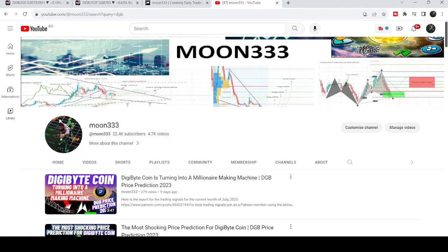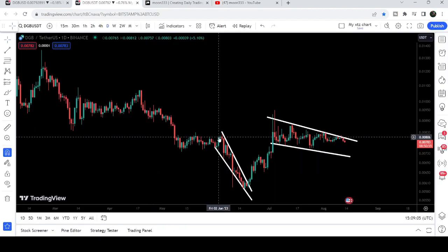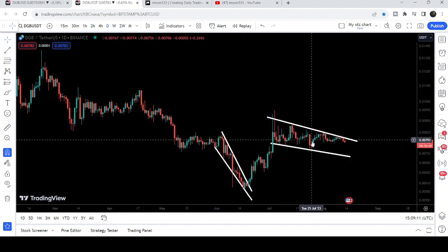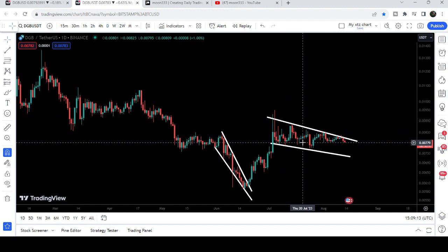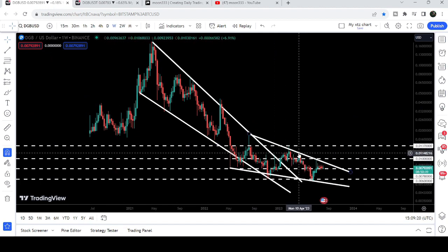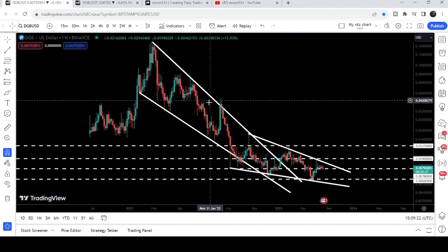Hey friends, this is Atik Hope. Welcome to the new update on DigiByte coin. In my earlier video I was showing you on the daily time frame chart that DigiByte coin, after breaking out a previous falling wedge pattern, had a nice rally. But the price then formed another falling wedge pattern. Today we'll take a look at this move and also this next falling wedge pattern formed after breaking out a bigger falling wedge on the weekly time frame chart.